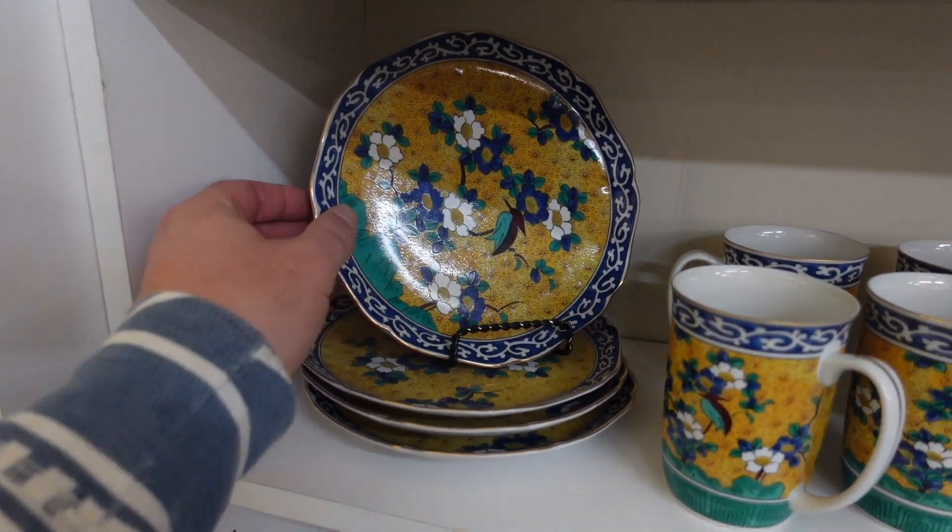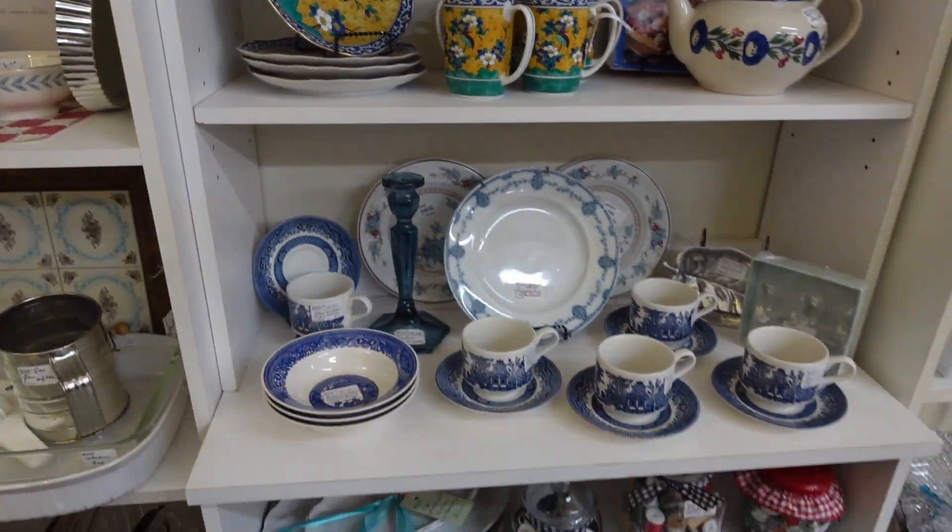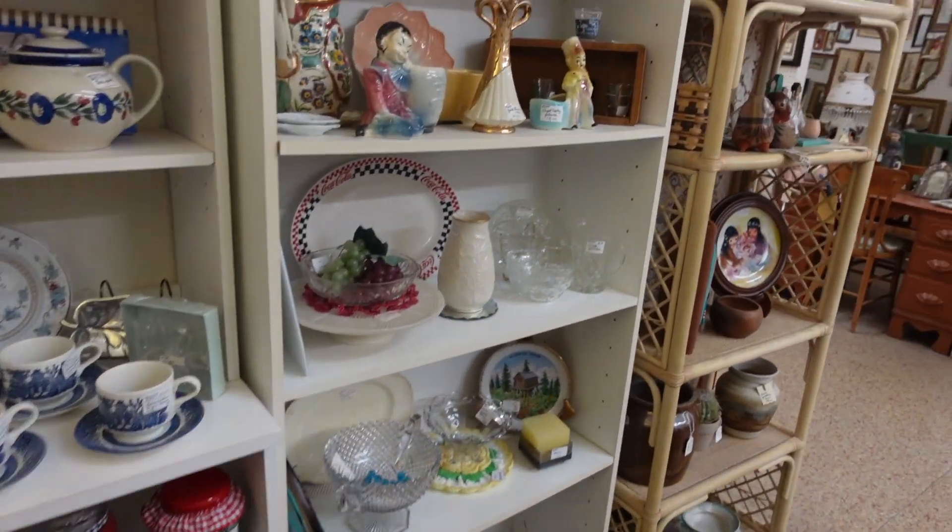Aren't these so pretty? The detailing on this is so superb. I love it, and I love the blue and white color combination as well.